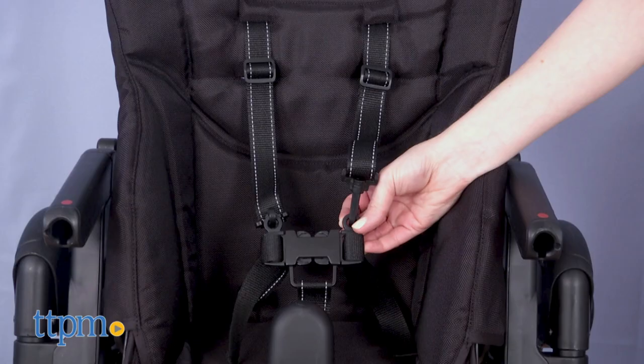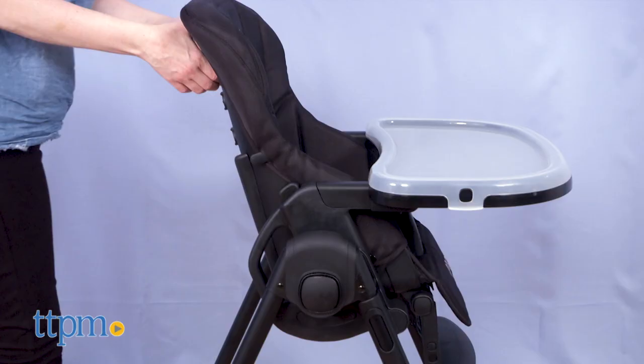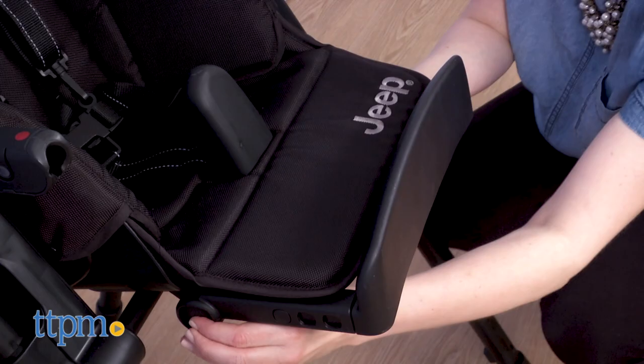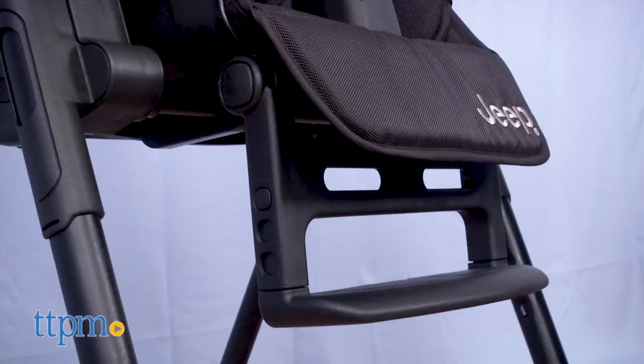It's also got some features for baby's comfort and security. Of course, there is a five-point safety harness that can be adjusted as baby grows. You can also recline the seat into four positions and adjust the footrest.